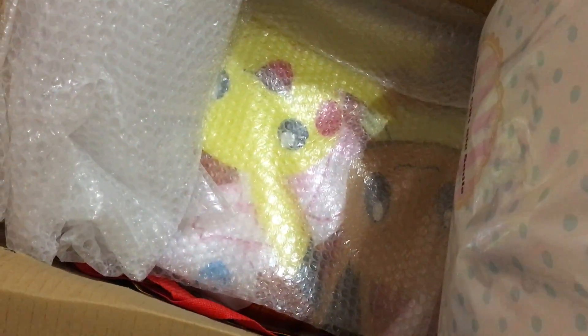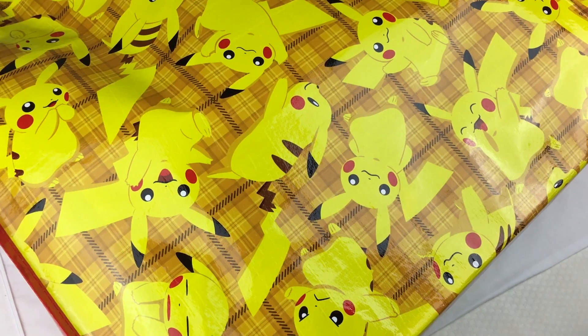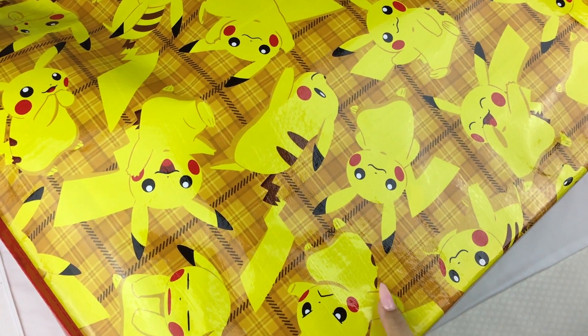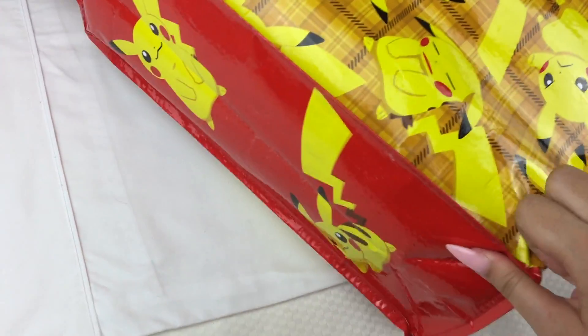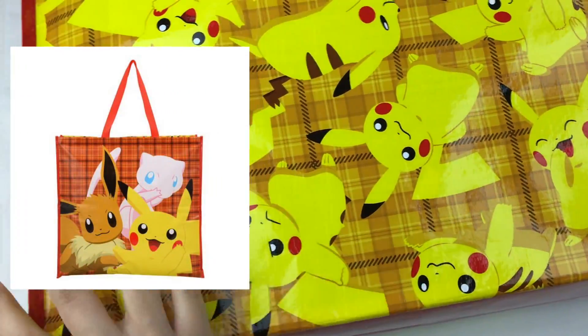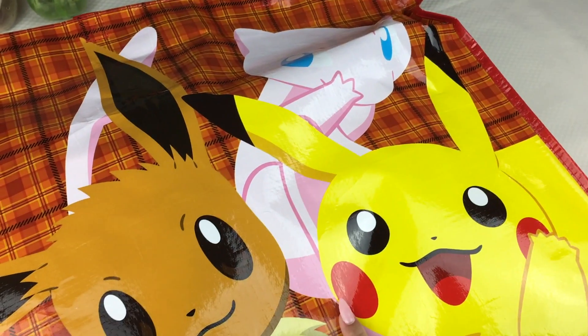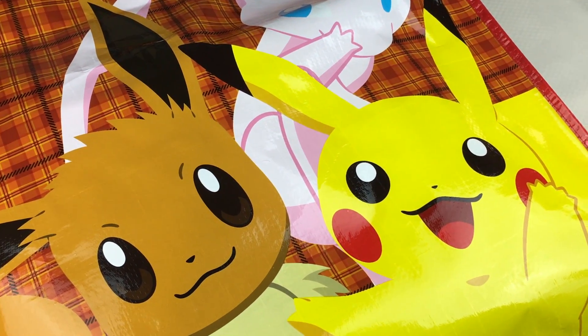I'll move the Sanrio one out of the way. Down at the bottom is the Pokemon bag, so I'm going to take this out and put it into my filming space. Here is one side of the bag — it has all these pictures of Pikachu on it, and the sides also have some Pikachu pictures. It's quite a big bag. The characters for this year are Eevee, Pikachu, and Mew, and the characters for last year were Rowlet, Alolan Vulpix, and Pikachu.